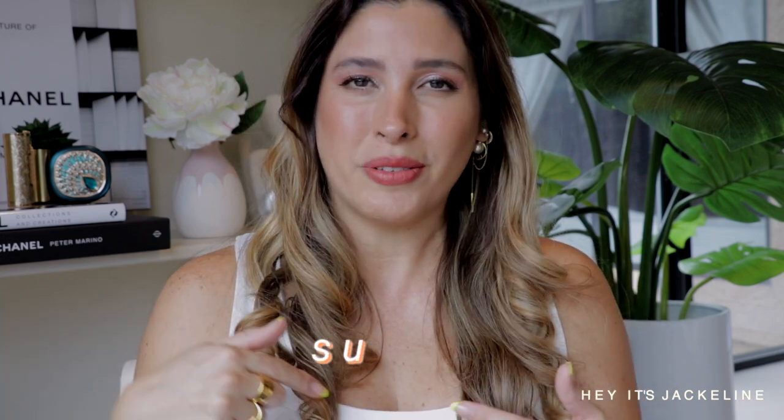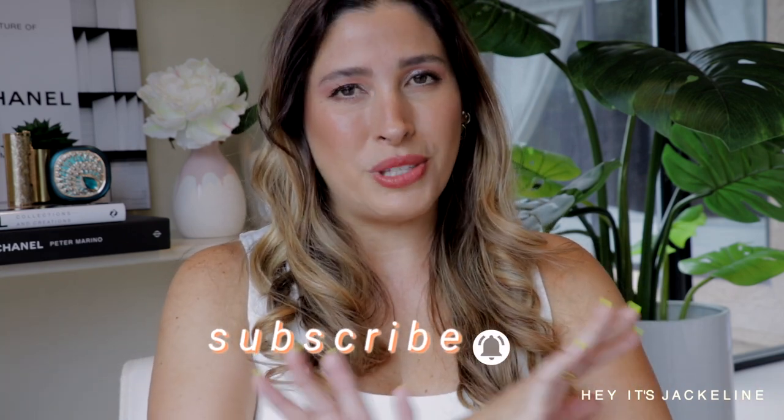Again, thank you to Florasis for partnering up with me on today's video. All the details of this collection and the links will be in the description box below. I'd love to know which products from this collection you're most attracted to, and which Florasis products you've already tried — let's continue the conversation in the comments below. If you haven't done so yet, please subscribe, ring the notification bell, and follow me on Instagram. If you liked this video, give it a thumbs up, share it with family and friends, and until next time, have a beautiful wonderful day — bye!